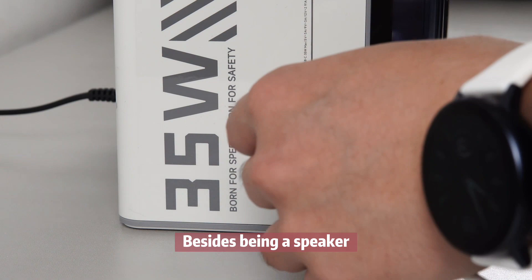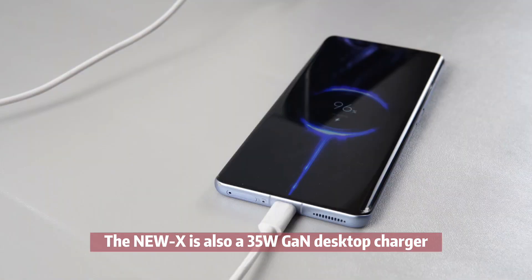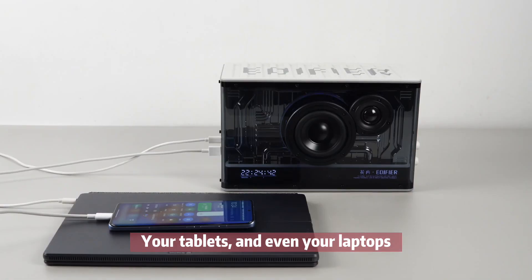Besides being a speaker, the NUX is also a 35W Gallium desktop charger. You can charge your smartphones, your tablets, and even your laptops.